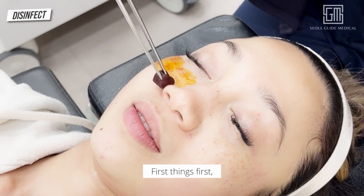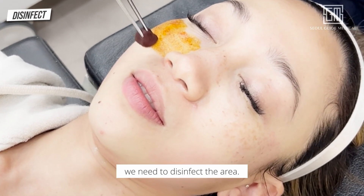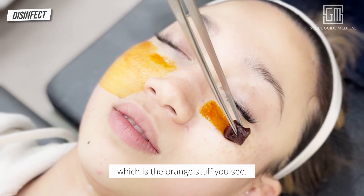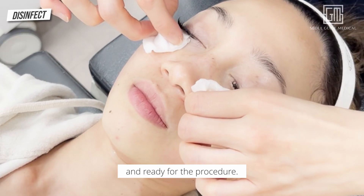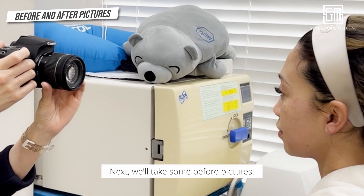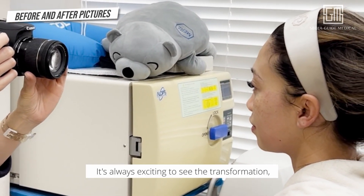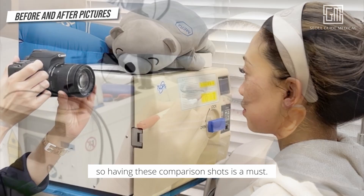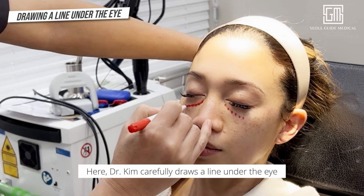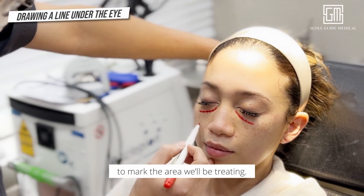First things first, we need to disinfect the area. We'll be using iodine, which is the orange stuff you see. This ensures everything is clean and ready for the procedure. Next, we'll take some before pictures — it's always exciting to see the transformation, so having these comparison shots is a must. Here Dr. Kim carefully draws a line under the eye to mark the area we'll be treating.